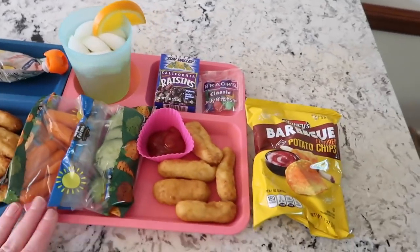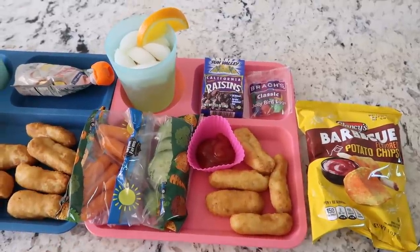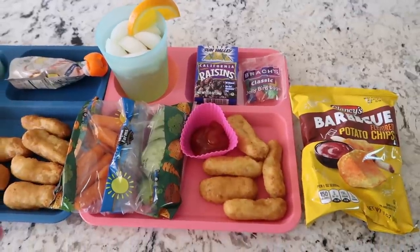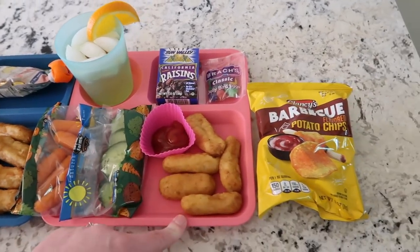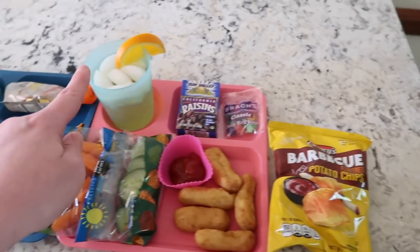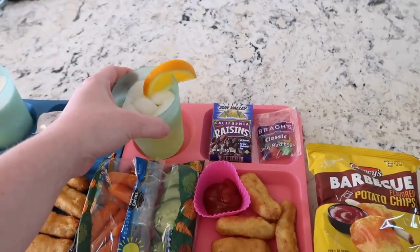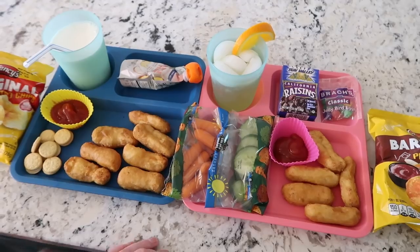We did go ahead and get the school lunch for today even though they don't really like it. The school system provides lunches and we like to support the school - the food never goes to waste, either David or I or the kids eat it. Today they had cucumbers and carrots, so that's what Lucy's having with her chicken and ketchup, plus raisins, jelly beans for dessert, and barbecue chips. For a fancy drink she has an orange slice on apple juice watered down with a little bit of water. So this is our Monday lunch - we're going to eat it outside.